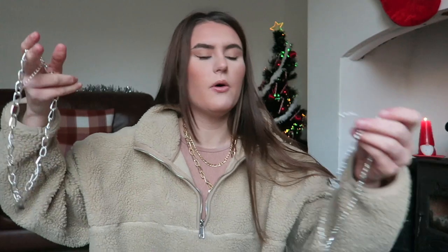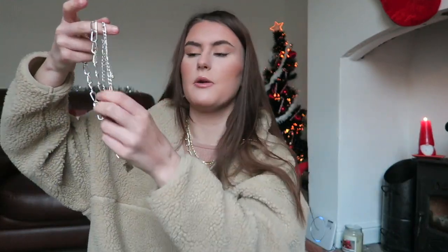I also got some jewelry from Primark. I'm wearing a couple of pieces now — these two came together and I really like them. They're chunky but not too chunky. I got the gold set and also the silver set, and it was £3.50 for both pieces together. You can wear them separately or together. I like both silver and gold jewelry so I wanted to be able to choose between the two.